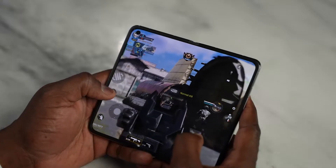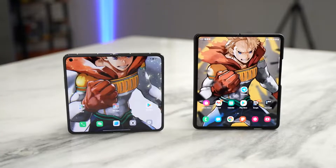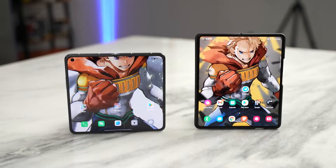You guys have been asking me to do a gaming video or comparison of the Oppo Find N versus the Galaxy Z Fold 3, so here's both. Hey guys, Thunder E here and welcome to my gaming video and battle vid of the Oppo Find N and the Galaxy Z Fold 3.